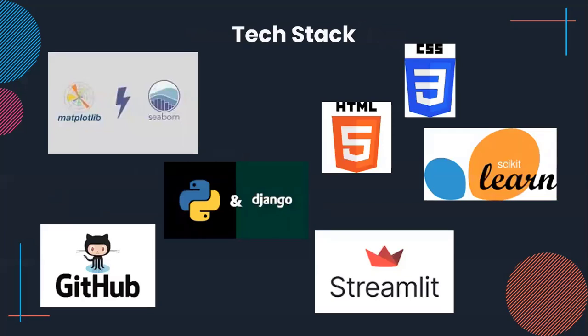Regarding the tech stack, my friend Anas will continue. Hi, I'm Anas and this is the tech stack. I'm going to talk about the technologies in our project. HTML and CSS are used in the front end. Scikit-learn and Streamlit are used to fit a model and deploy it. Django is used in the back end. Matplotlib and Seaborn are used to visualize our data. GitHub is used to collaborate with the team.